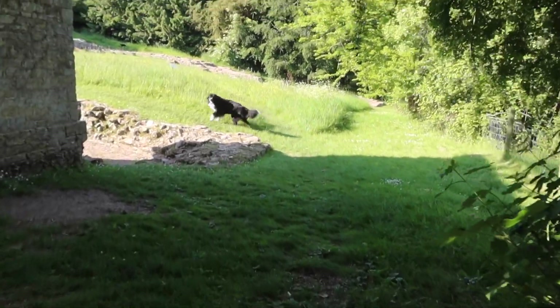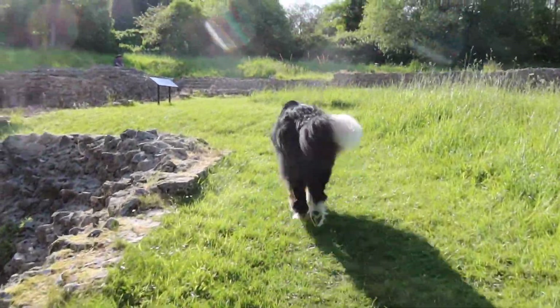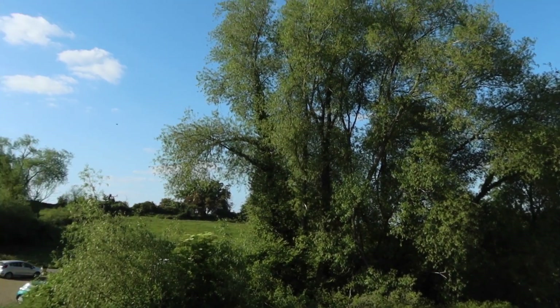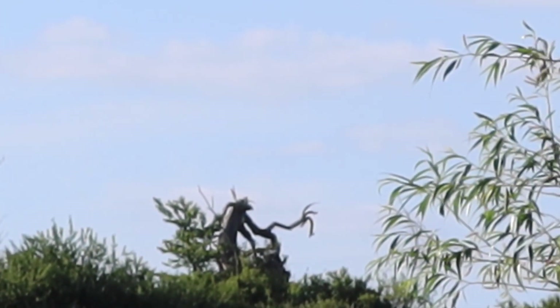Merlin is acting like a kid in a playground, it's so funny, so cute. Have you seen that really creepy tree up there? It's like a hand with long fingers. That is a proper creepy tree.